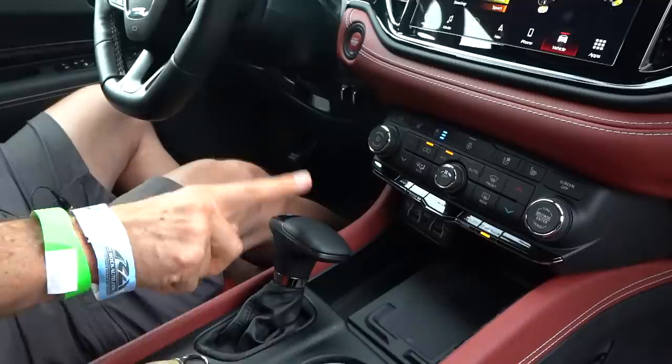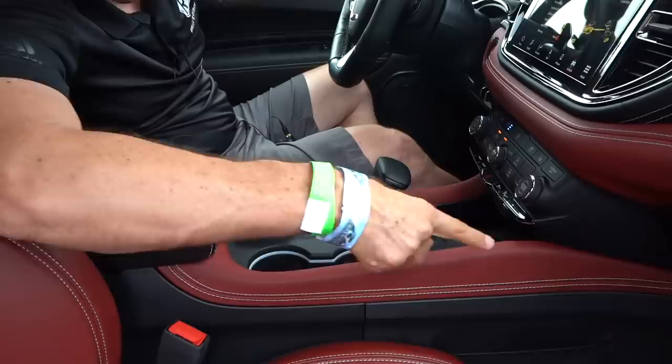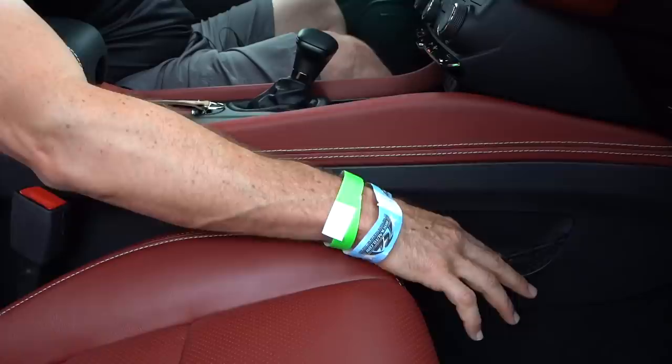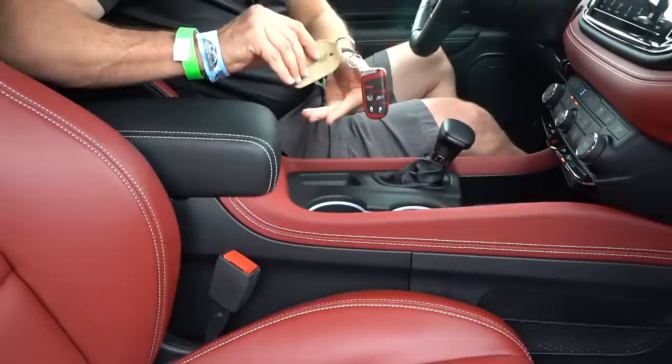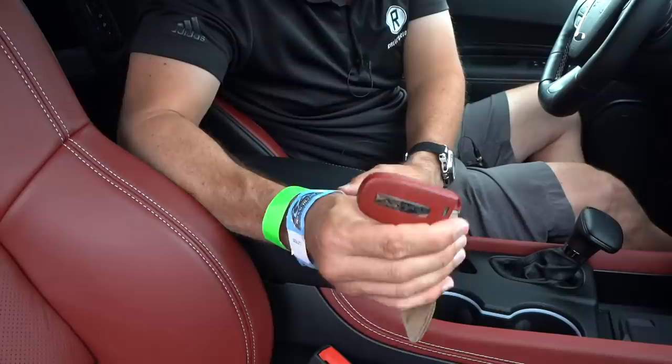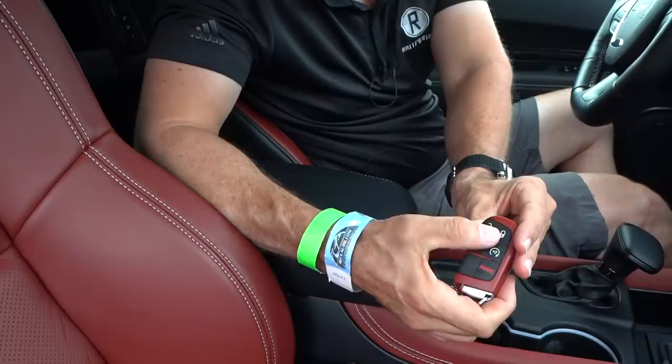Two cup holders, controlling the ZF eight-speed automatic. Notice the demonic interior — the red comes all the way up the side. There's a 12-volt outlet in a great location for your radar detector. Nice high armrest. We have the red key, of course — this is an official Dodge event. The red key unlocks all 710 horsepower. You also have remote start, power liftgate, lock and unlock.